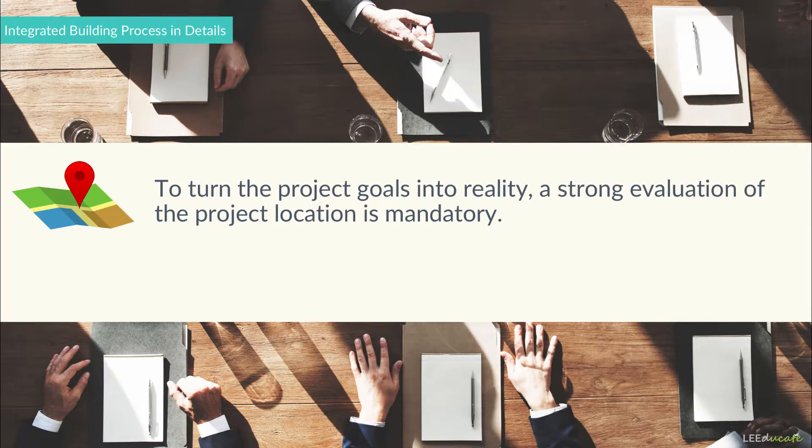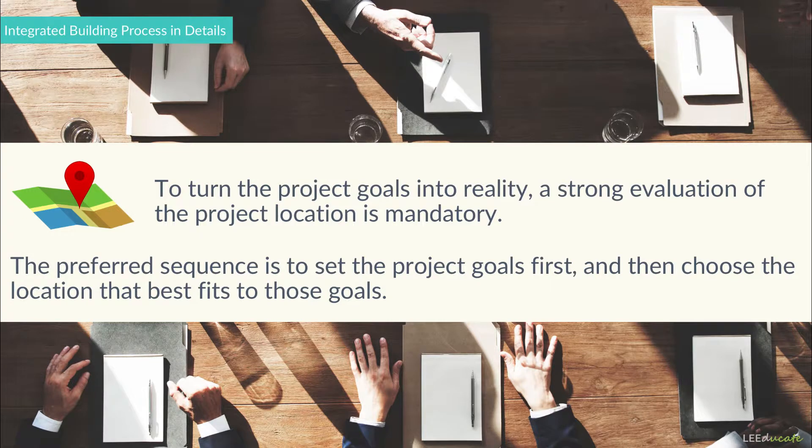The project location should assist the project teams rather than creating challenges. The preferred sequence is to set the project goals first and then choose the location that best fits those goals. If the sequencing is vice versa, project teams should still need to search and discover ways to establish project goals; however, they can also face more problems.